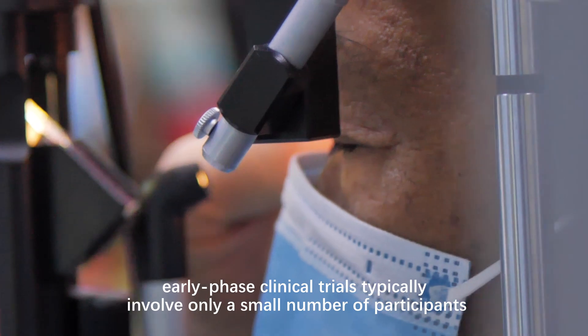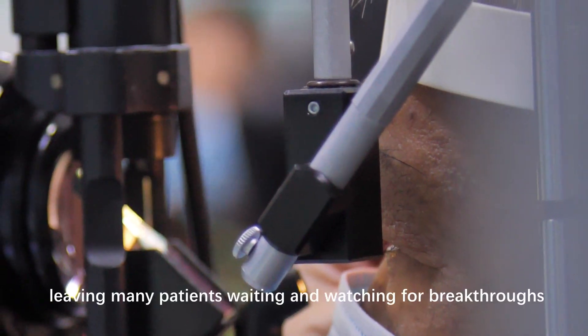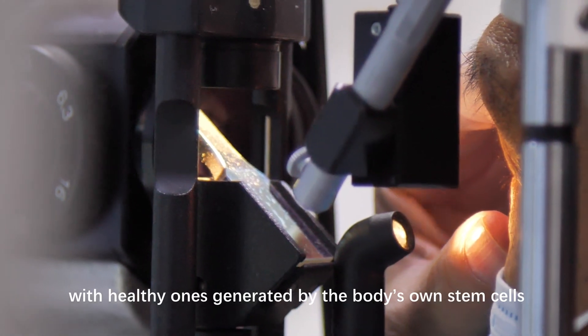However, early phase clinical trials typically involve only a small number of participants, leaving many patients waiting and watching for breakthroughs. Yet, alternative approaches may exist to replace damaged cells with healthy ones generated by the body's own stem cells.